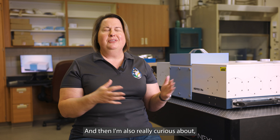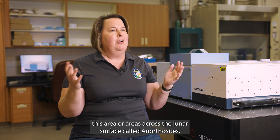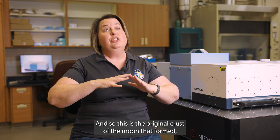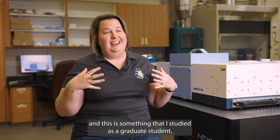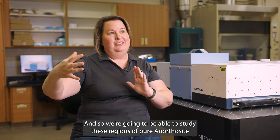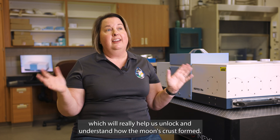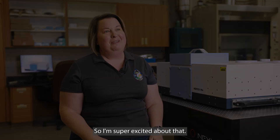I'm also really curious about areas across the lunar surface called anorthosites. This is the original crust of the Moon that formed, and it's something I studied as a graduate student. We're going to be able to study these regions of pure anorthosites across the Moon, which will really help us unlock and understand how the Moon's crust formed. I'm super excited about that.